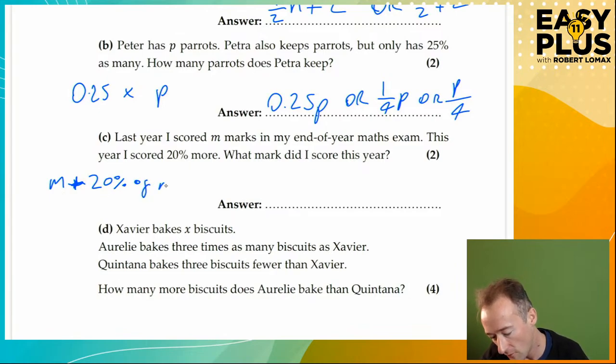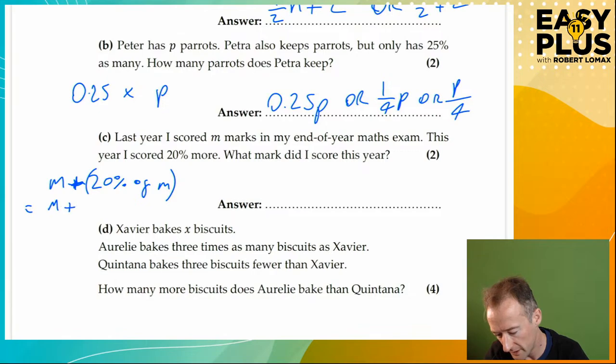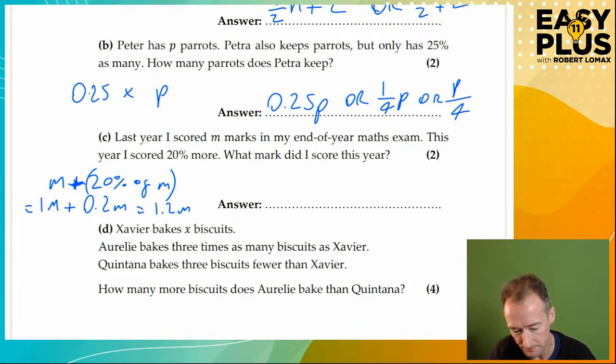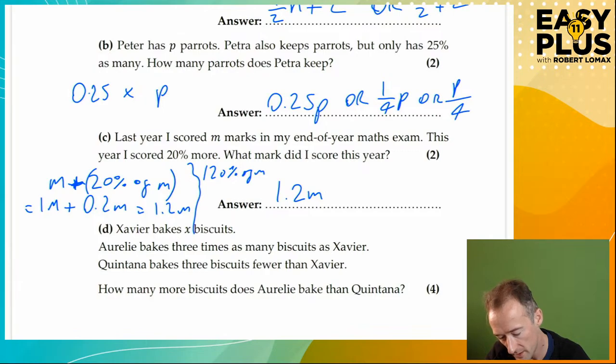So it's M plus 20% of M, which is M plus 0.2M. M is of course 1M — you don't write the 1, but let's write it in to remind ourselves: 1M plus 0.2M is 1.2M. So what mark did I score this year? 1.2M. The other way you could think of it: you've scored 20% more, so that's 120% of M. 120% becomes 1.2, and you get rid of the times between a number and a letter. So 1.2M is the answer.